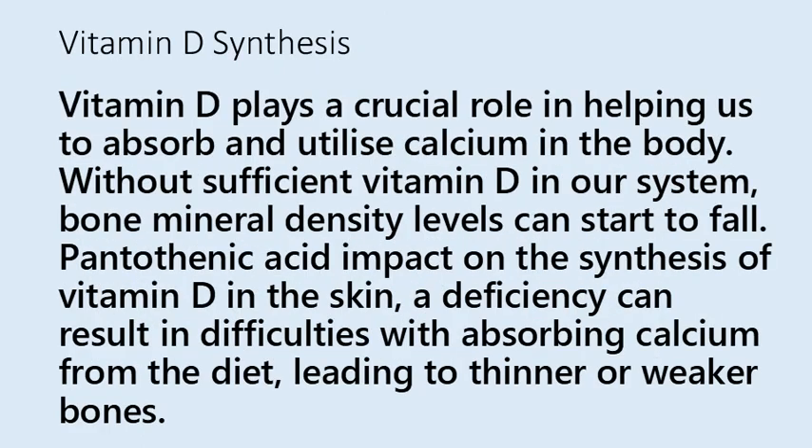Vitamin D plays a crucial role in helping us to absorb and utilize calcium in the body. Without sufficient vitamin D in our system, bone mineral density levels can start to fall. Due to pantothenic acid's impact on the synthesis of vitamin D in the skin, a deficiency can result in difficulties with absorbing calcium from the diet, leading to thinner or weaker bones.